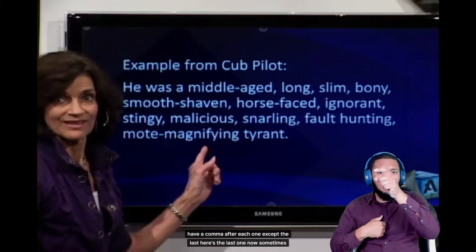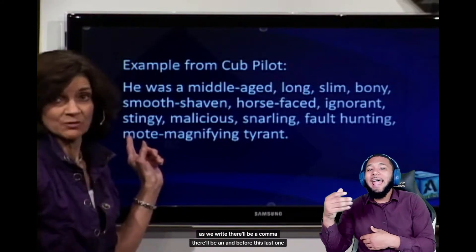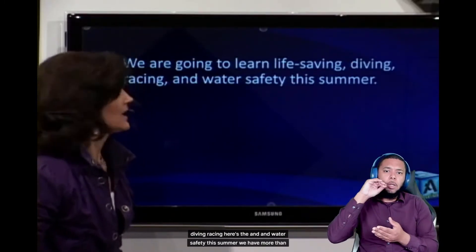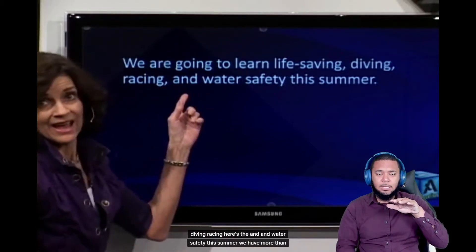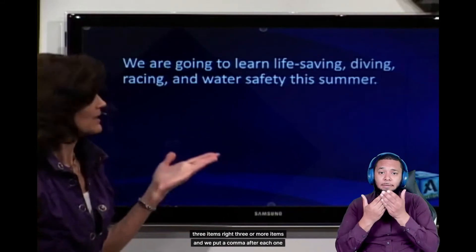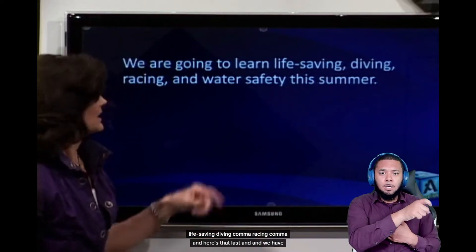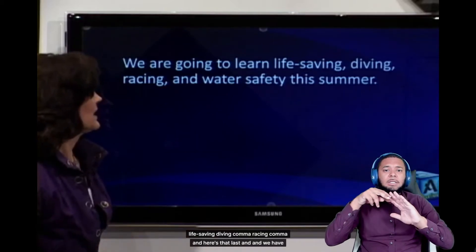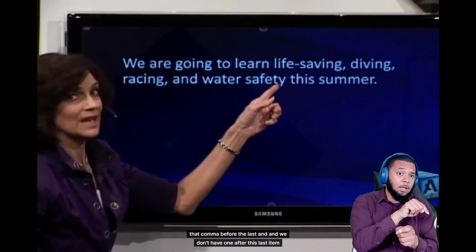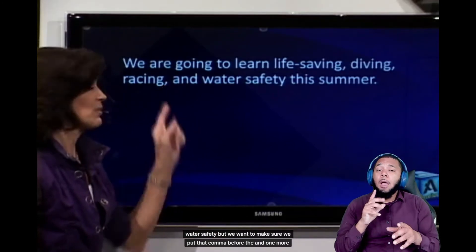Sometimes as we write, there'll be an 'and' before the last item. Here's an example: We are going to learn life-saving, diving, racing, and water safety this summer. We have more than three items, so we put a comma after each one — life-saving, diving, racing — and here's that last 'and.' We have that comma before the last 'and,' and we don't have one after the last item, water safety. Make sure you put that comma before the 'and.'